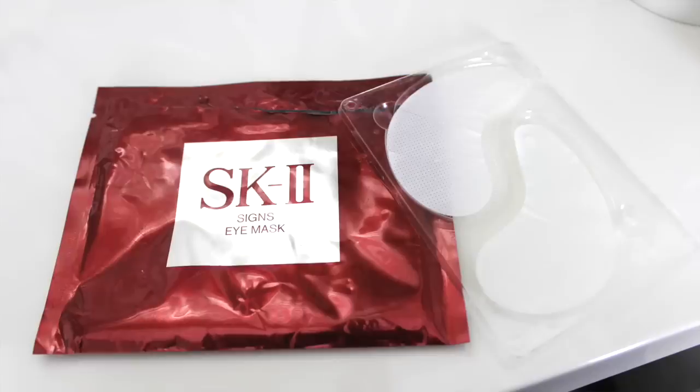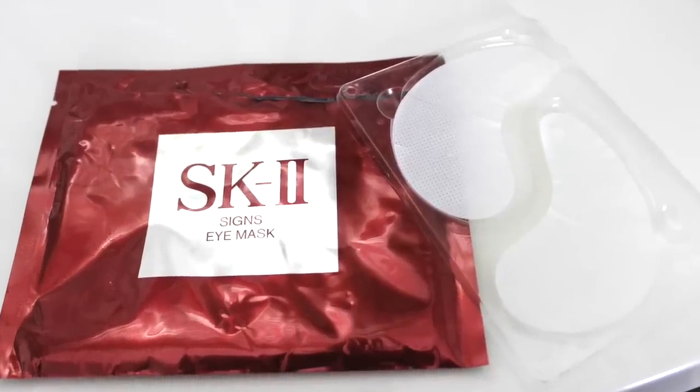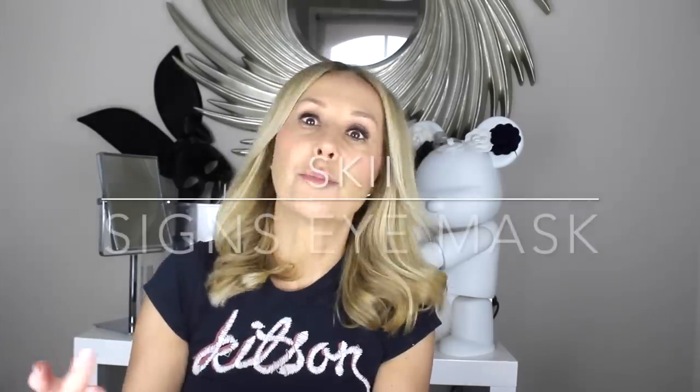I've tested everything, and I want to talk you through the history of eye masks and what to look for in terms of active ingredients. I want to start with this iconic little number. I remember when sheet masks first came out — SK-II were pretty much the first company to create one. This is the SK-II Signs Eye Mask, and you'll see it on pretty much every celebrity at the upcoming Met Gala and the Oscars.